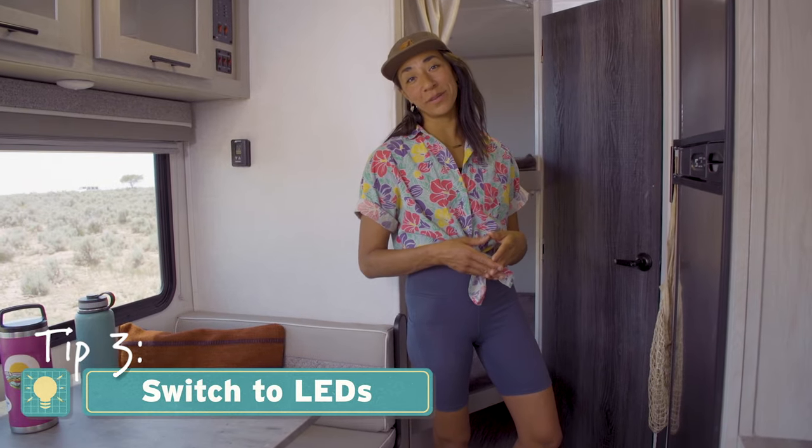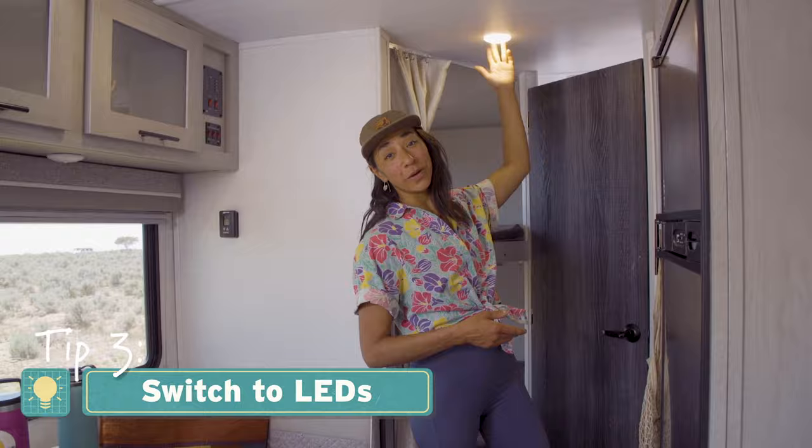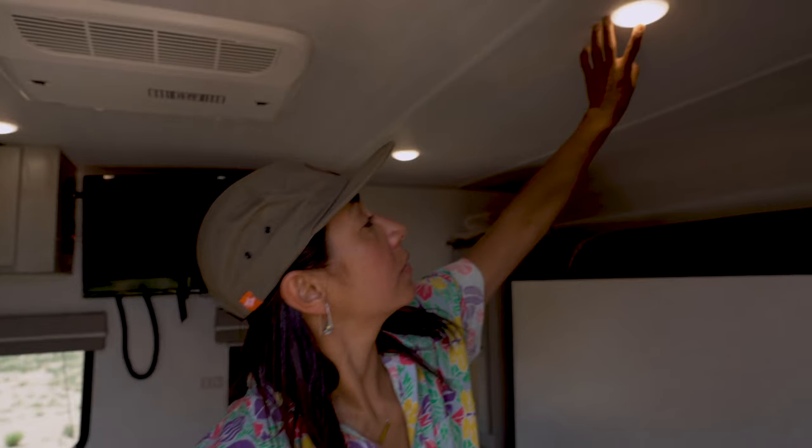Today most RVs come with energy-efficient light bulbs, but if your RV doesn't have LEDs, upgrading is easy.